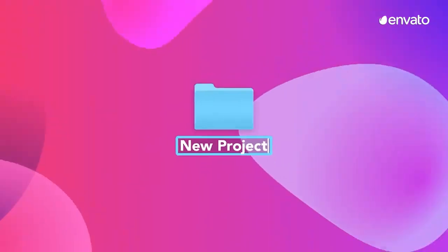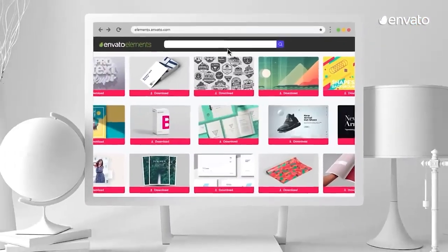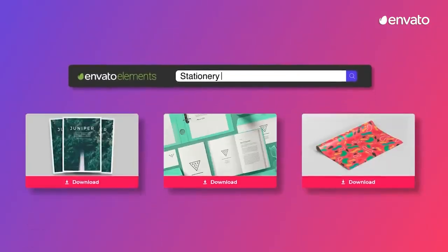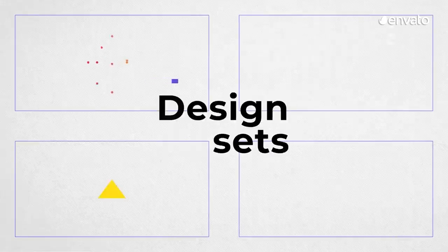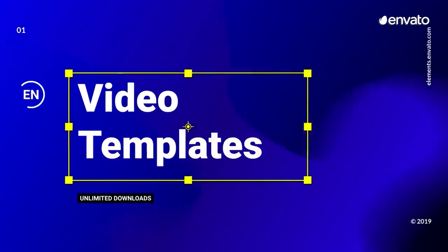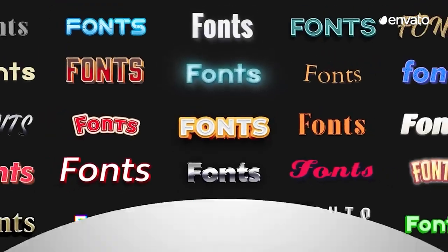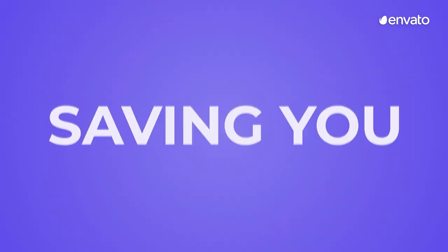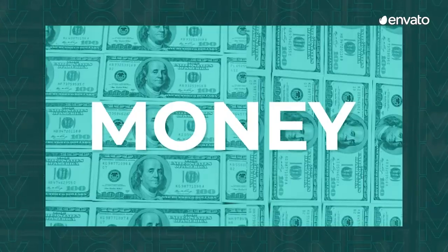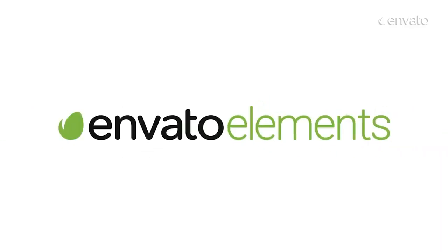This video is brought to you by Envato Elements, a subscription-based library full of all the digital creative assets you need to produce professional videos in no time. From video templates and stock video to sound effects, LUTs, titles, lower thirds and motion backgrounds, everything you need to streamline your creative process is at your fingertips. Check the link in the description for a special offer from the Envato Elements team to get you started.